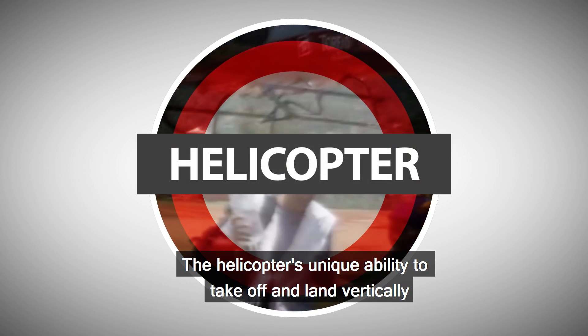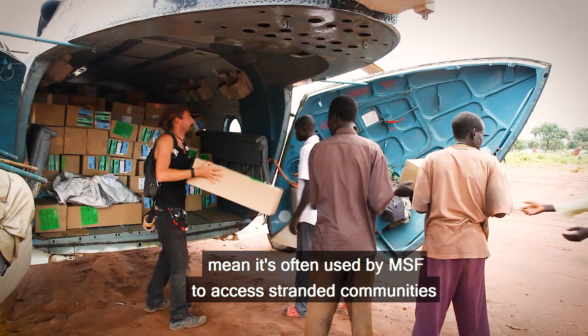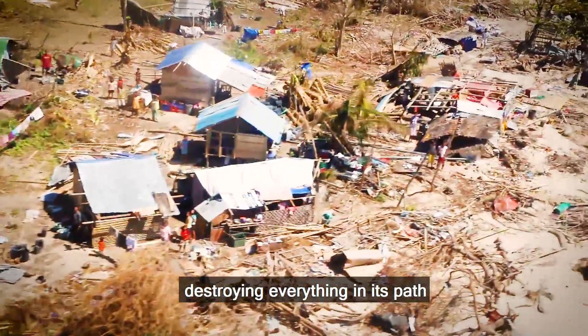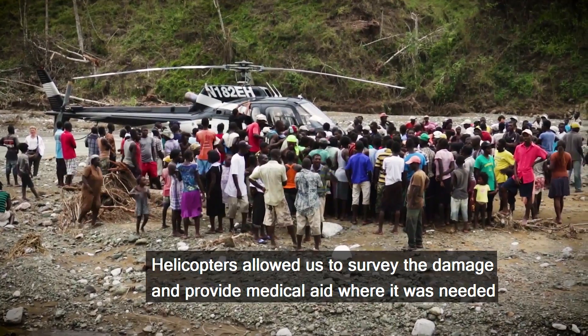The helicopter's unique ability to take off and land vertically means it's often used by MSF to access stranded communities. In 2013, Typhoon Haiyan ripped through the Philippines, destroying everything in its path. Helicopters allowed us to survey the damage and provide medical aid where it was needed.